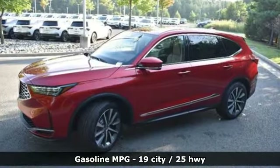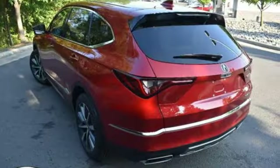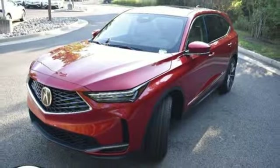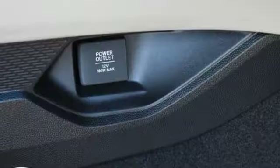V6 engine, four-wheel drive, integrated navigation system, Wi-Fi hotspot, heated weather sport bucket front seats, auto-dimming rearview mirror, streaming audio,